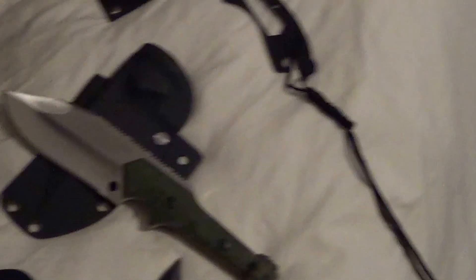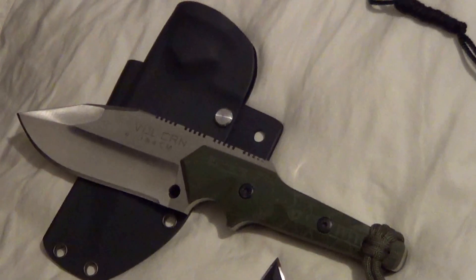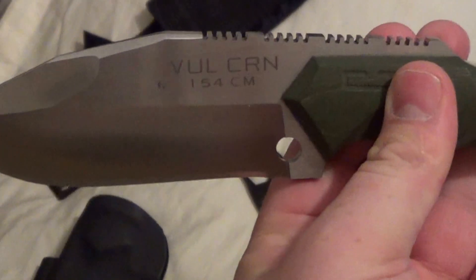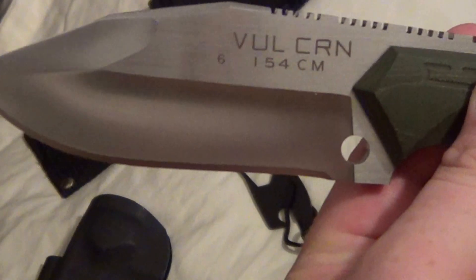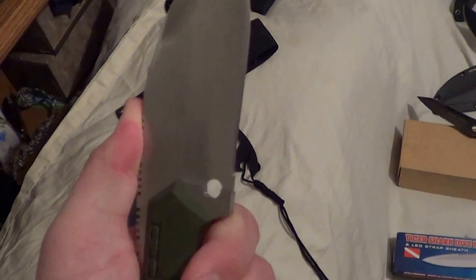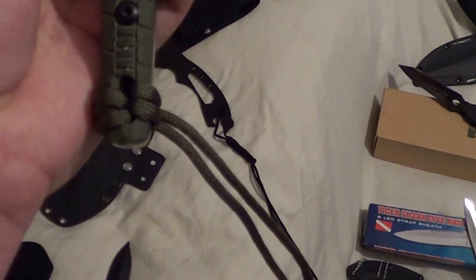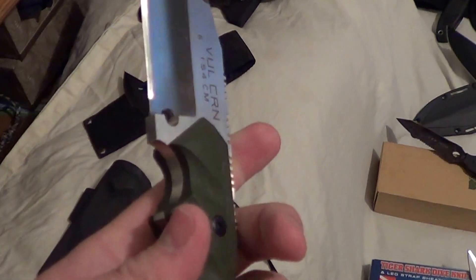Moving on — I got this off eBay from a seller. It's a Chinese knife, very interesting. It's a Vulcan, 154CM steel. The jimping is just insane and you can attach it to something. Comes with paracord, just massive. Comes with a Kydex sheath.